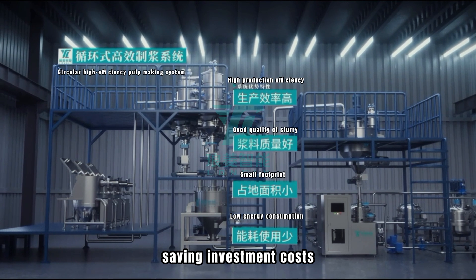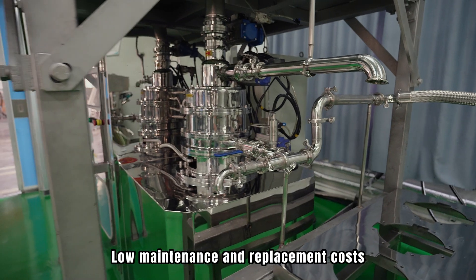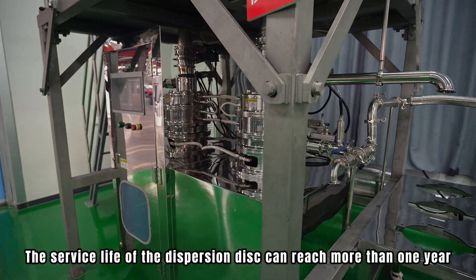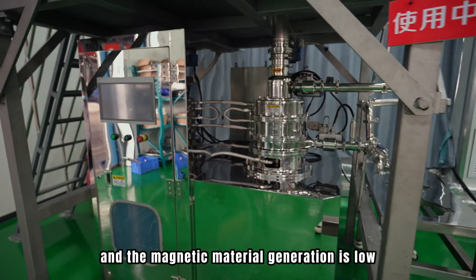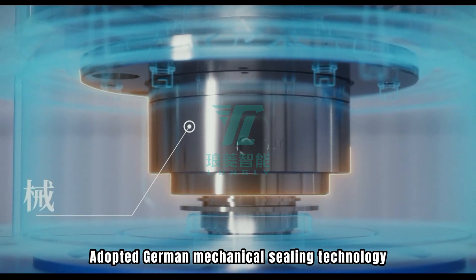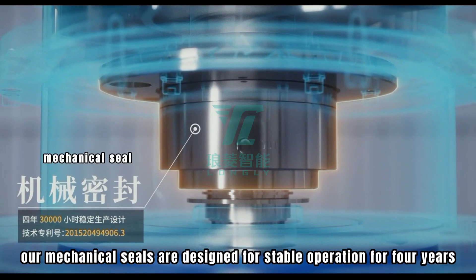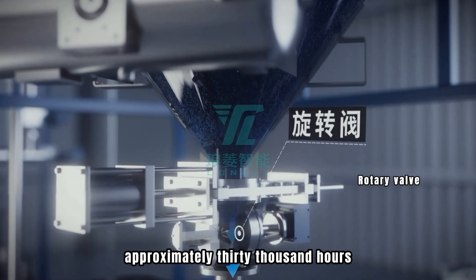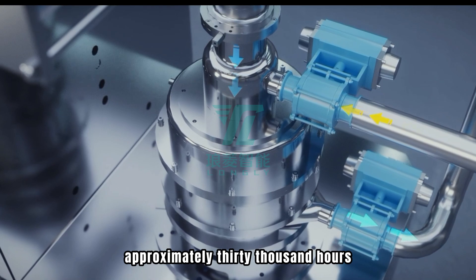The equipment occupies small floor space with large production capacity, saving investment costs and offering low maintenance and replacement costs. The service life of the dispersion disc can reach more than a year, and magnetic material generation is low.